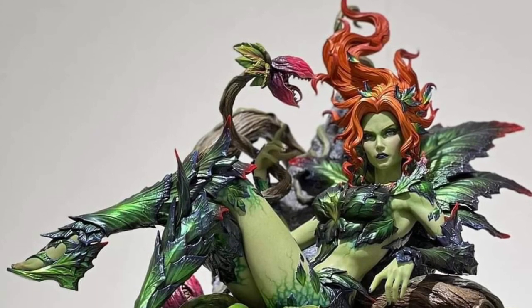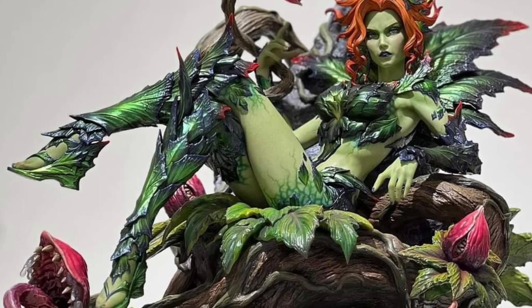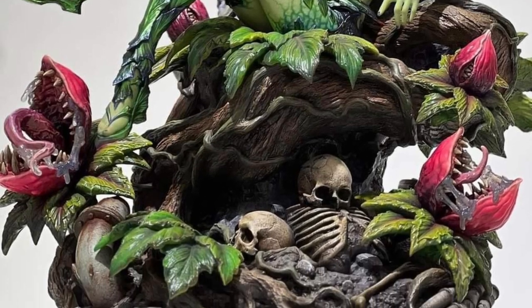Coming to us from DxToys over on Facebook, we have here on display the Poison Ivy Statue by Prime 1 Studio. What a cool looking statue — very busy, that I can assure you.